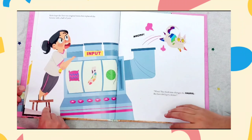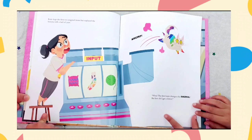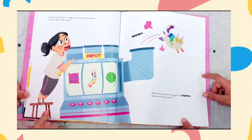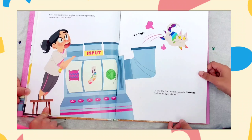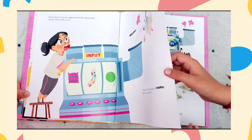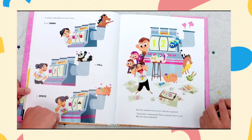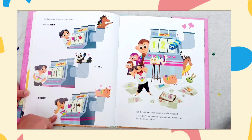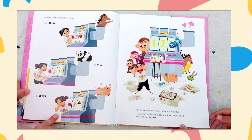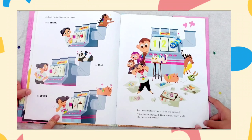And the third? Katie kept the first two original items, but replaced the banana with a ball of yarn. Roomp! Whoa! The third item changes the animal! But how did I get a kitten? So Katie tried different third items, from shiny, to tall, to gross. But the animals were never what she expected.